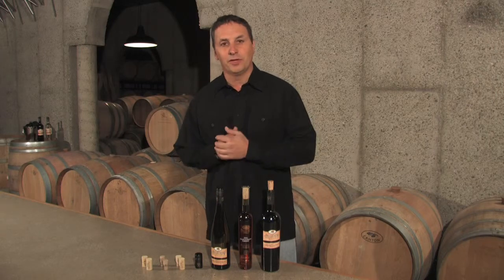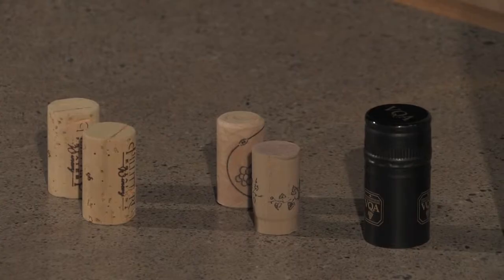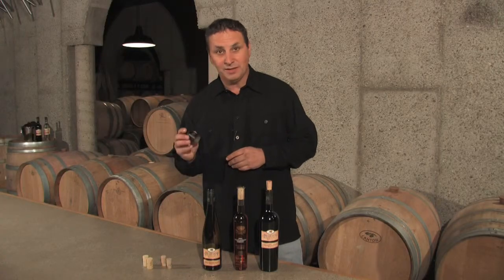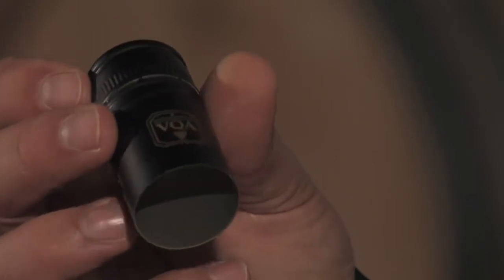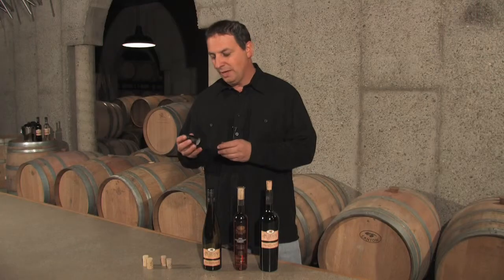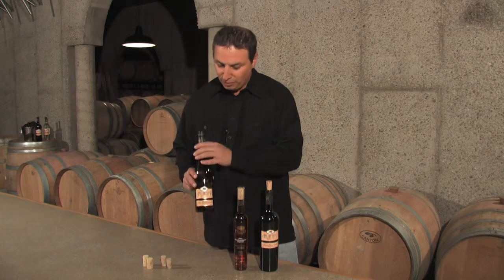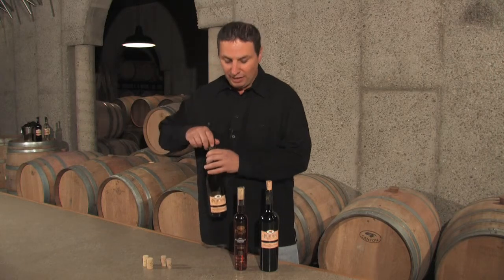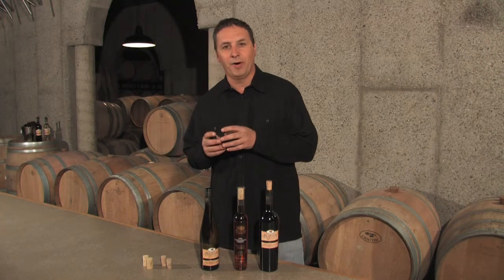There are many new styles of closures out there, but the most common are the three I'm going to show you. The most used recently is the screw top, and I like the screw top. It has many different names — Stelven or PVS — but I like it because it gives you versatility. You can open and close the bottle as you like, re-close it up. It's a very good closure because it really holds the wine in a perfect state in the bottle.